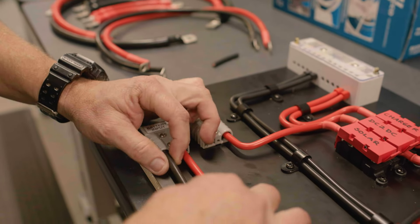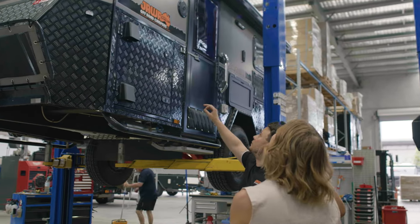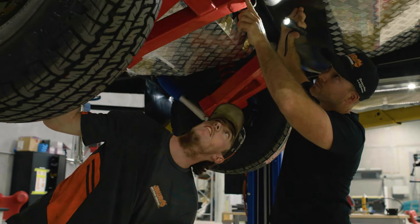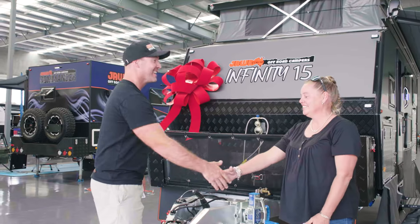We choose to use these top-of-the-line products and fit them all in-house so we can assure your van has the ability to perform when put to the test. Once the van has passed through various tests and quality control, you will receive a handover from one of our experts.